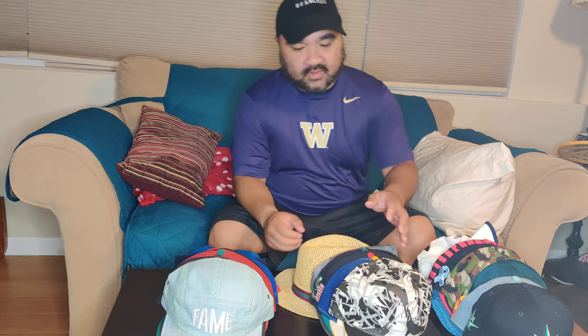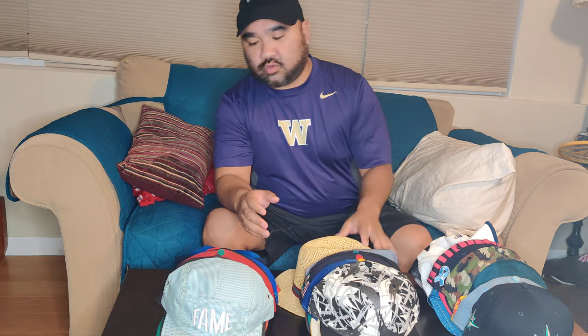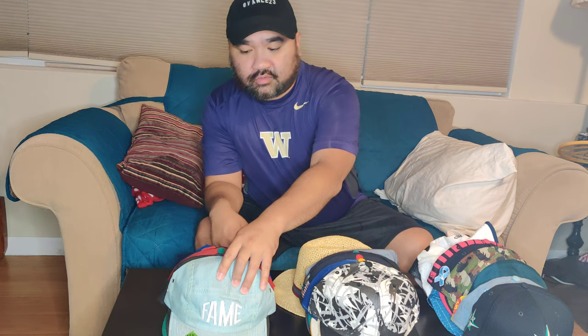What up y'all, it's your boy Van coming back with another late video. These are the hats I wore for the month of June. It's near the end of July — the Olympics are happening a year later and I'm watching the opening ceremonies right now. But let's get right to it: these are the hats I wore in June 2021, starting with June 1st.